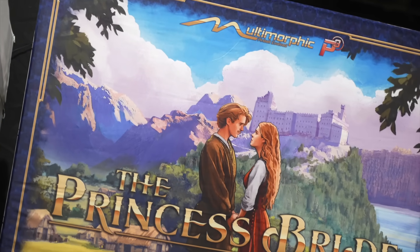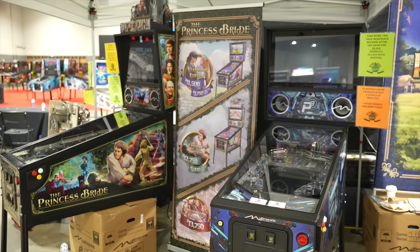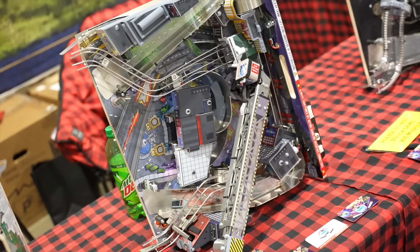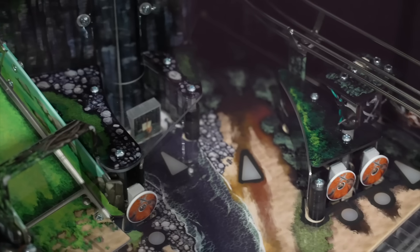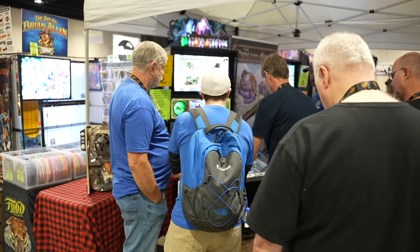Limited presence from P3, AKA Multimorphic. They did have the Princess Bride game — it is fun and enjoyable. They had all their modules on display, so if you're curious how the P3 platform works, they can walk you through it and show you all the demonstrations and how you swap modules out. Small footprint for them — just two games on display.